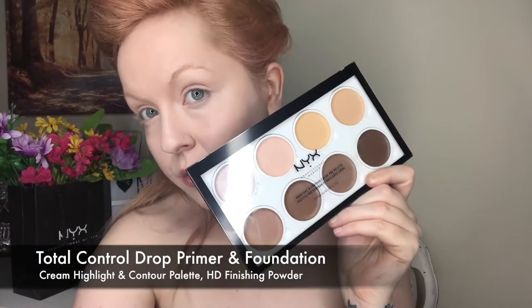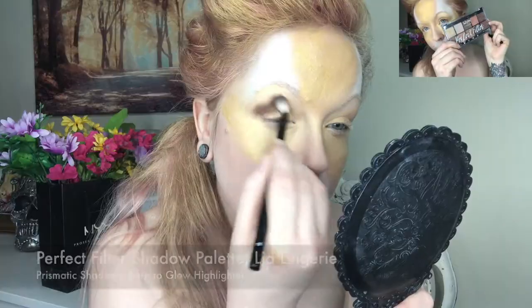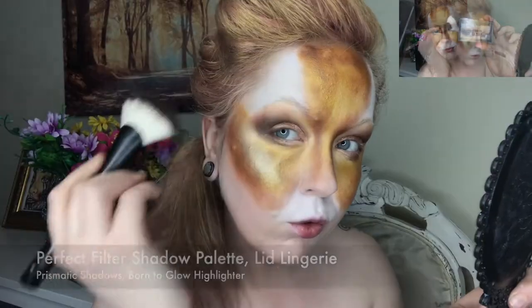I created a base for all of the looks using the drop foundation, cream highlight and contour, and HD finishing powder. For the big cat look, I created the bases using the SFX and vivid bright cream colors.